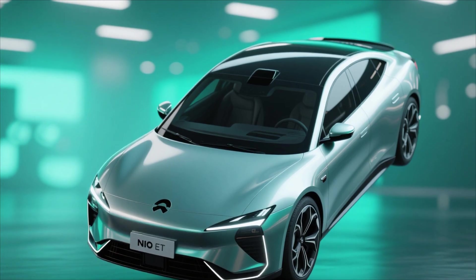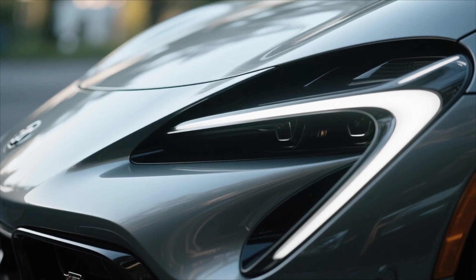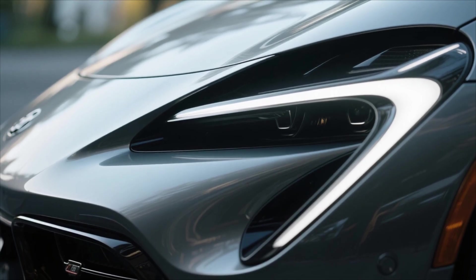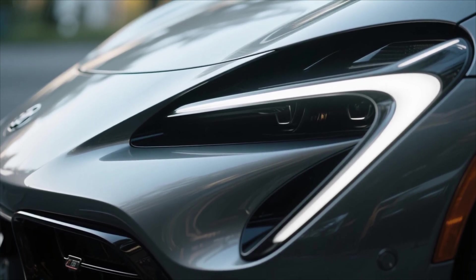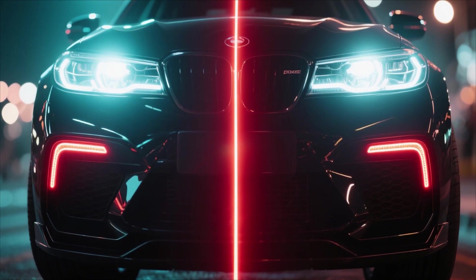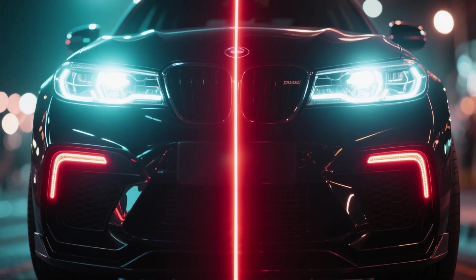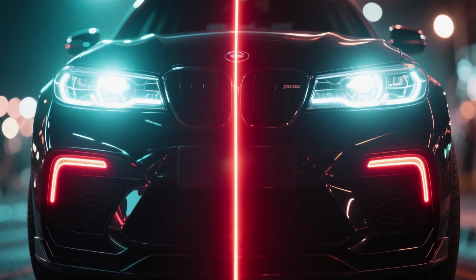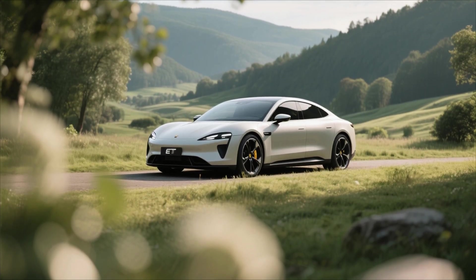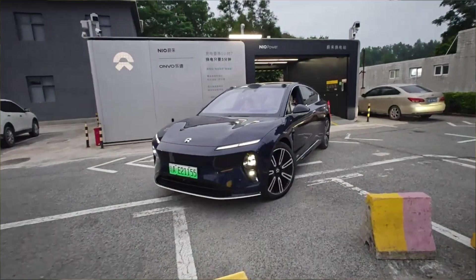Beyond its mechanical sophistication, the ET9 embodies futuristic design. Its exterior exudes elegance with aerodynamic precision, low drag, sleek curves, and clean lines that enhance both performance and efficiency. The front end features a sharp LED matrix headlight design that blends seamlessly into the body, while the rear sports a continuous light strip that signals innovation and modernity. NIO has managed to make the ET9 look powerful without aggression, blending performance with serenity — a rare balance in modern automotive design.